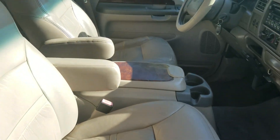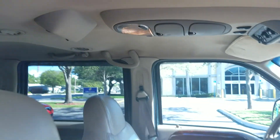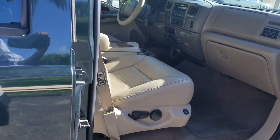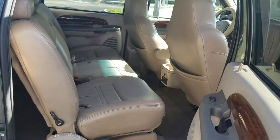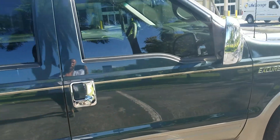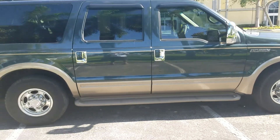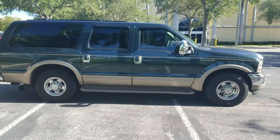The leather interior is in very good shape for the year, with normal wear and tear. It does have a third row seat, and the headliner is in perfect condition. Pick up the phone and call 954-937-8271 to buy this Excursion right now.